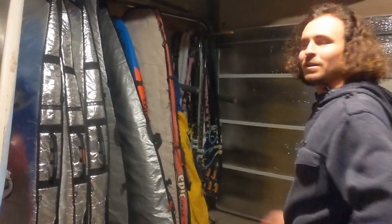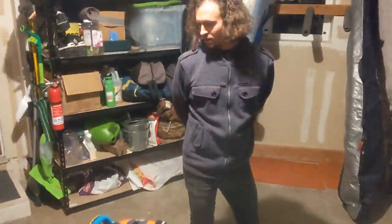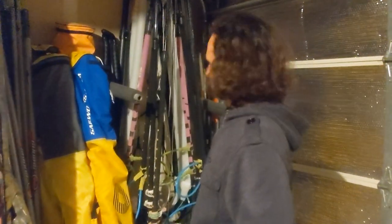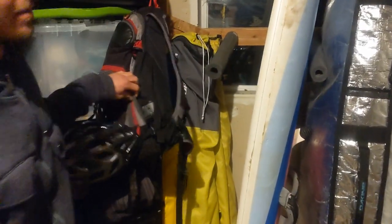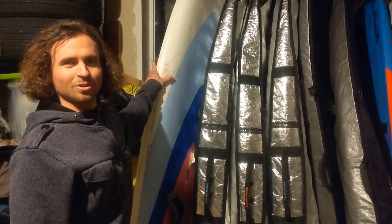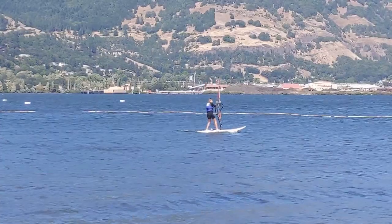This is where we keep the boards that we windsurf on the river with — they're all in board bags. Generally this is where we keep the booms, some sails, and some masts. We have some more sails; the larger ones are back here. We've got a beginner board — you never know when you want to teach somebody. If some family comes over and they want to learn to windsurf, we take them out on this.